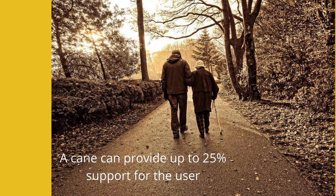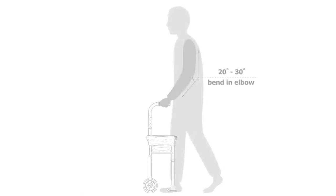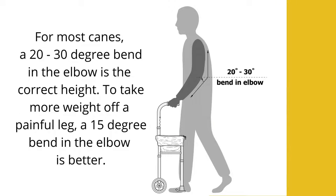A cane can provide up to 25% support for the user. If a person needs more support, they should use a walker. Most canes have a user weight limit between 250 and 350 pounds. It's important to use a cane that feels comfortable and is the correct height. Most canes are adjustable. When adjusting a cane for your height, aim for a 15 to 30 degree bend in your elbow when your hand is on the hand grip.